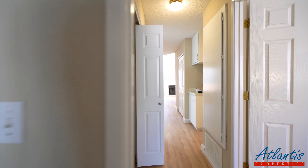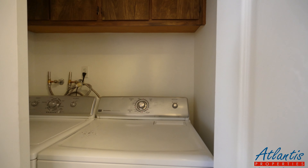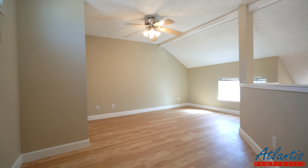In the hallway here, we have the washer-dryer. And then the third bedroom is upstairs, and it is a loft.